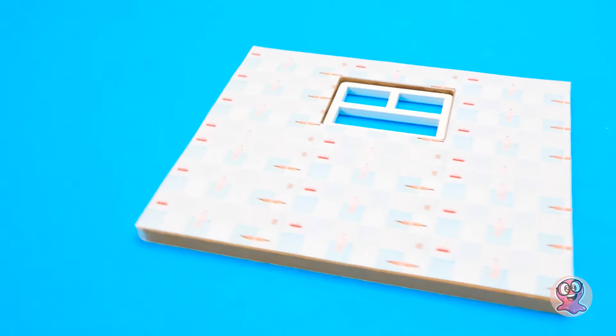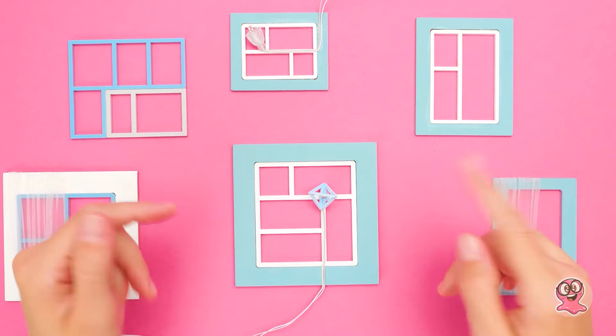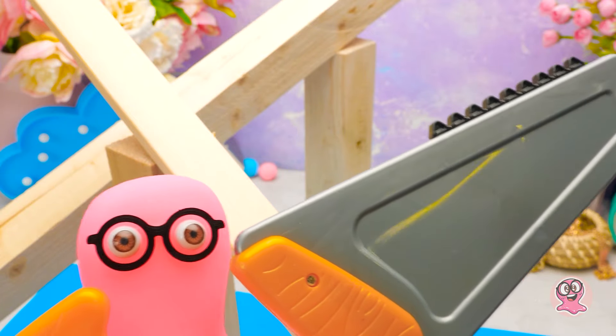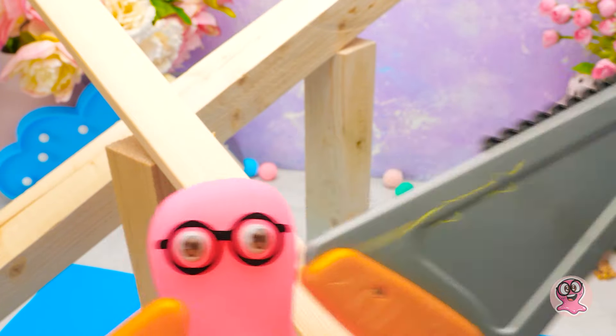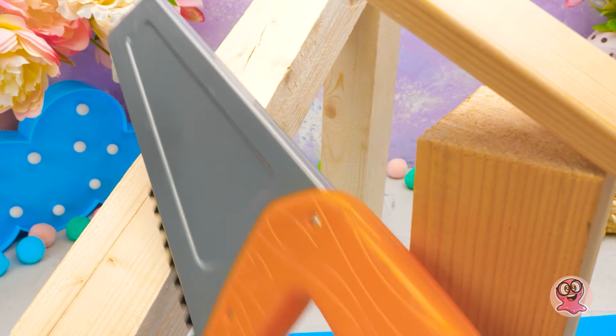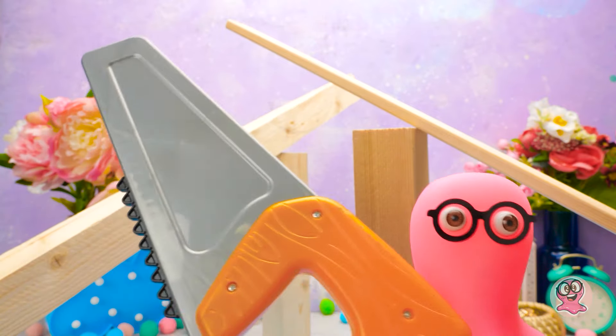Einfach perfekt. Was kommt als Nächstes? Wir brauchen Treppen. Überlass es mir, Susi. Ich mache die besten Treppen, die du je gesehen hast. Es ist wichtig, dass jedes Holzstück gleich groß ist. Zweimal messen, einmal schneiden – das sage ich immer.